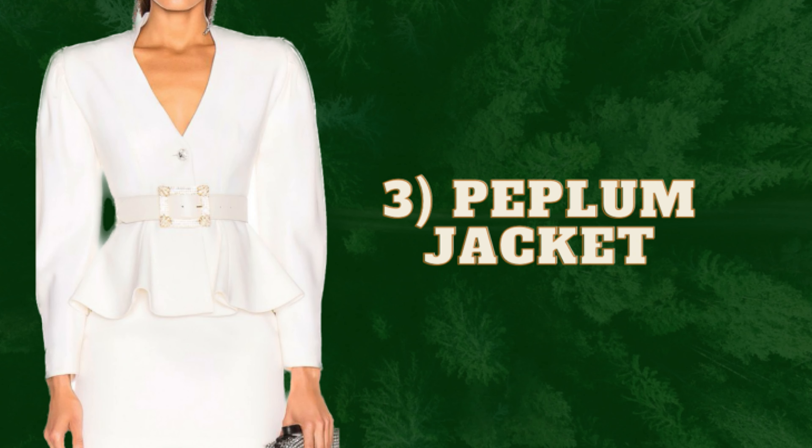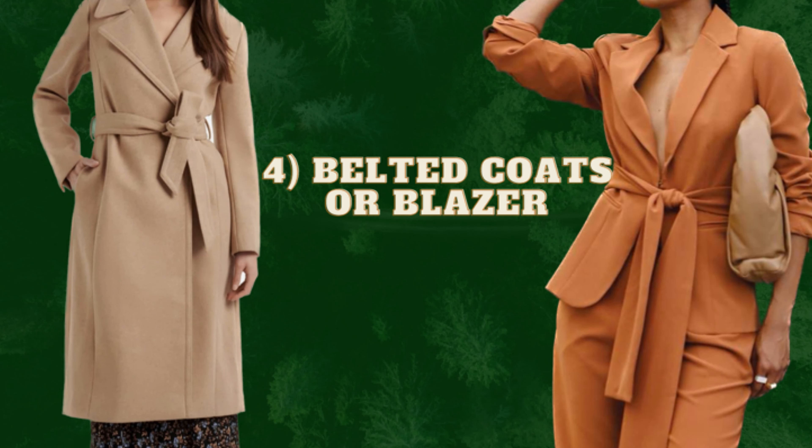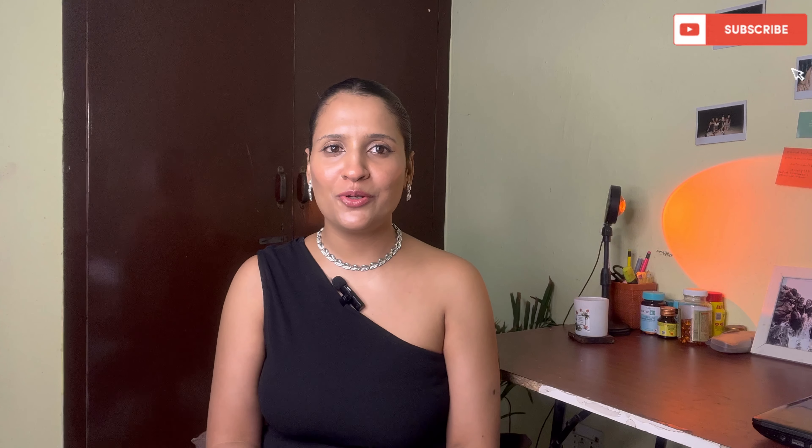The third option is peplum jackets — peplum jackets are also an amazing option, but I don't see a lot of great, classy peplum jackets in the market. If you find something like that, please go for it and make it part of your wardrobe. The fourth one is belted jackets and overcoats — these are amazing on a rectangle body shape. You don't have to put a lot of effort when getting ready.